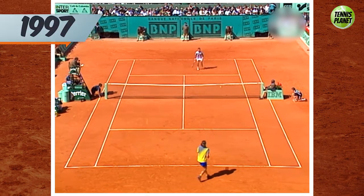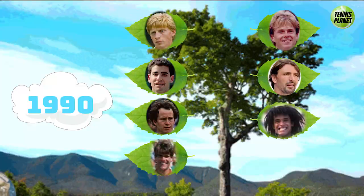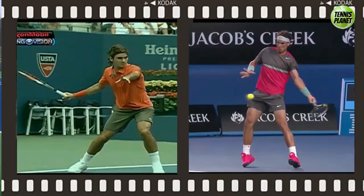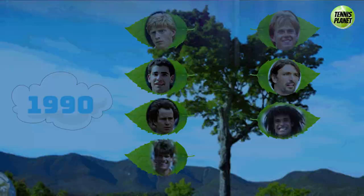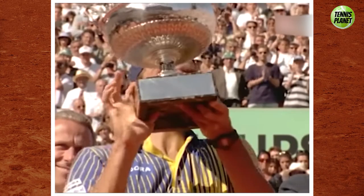In 1997, a little-known 20-year-old Brazilian made history by being crowned the French Open champion. No one would have predicted at the time the lasting impact it would have and how it would be the beginning of a whole new era for the sport, while launching a previously unknown brand into worldwide fame. This is the story of how this man, Gustavo Kuerten, changed tennis forever.